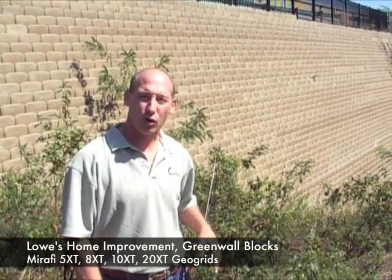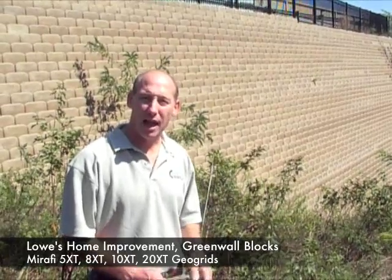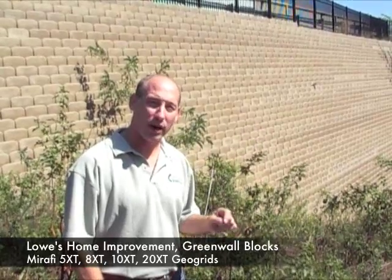This wall was constructed using Green Wall, a certain type of block that batters back at about 20 degrees. Because of the wall batter, we were able to design this retaining wall as a reinforced soil slope.